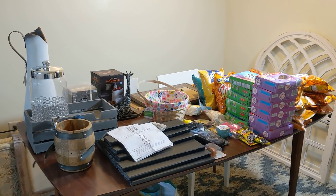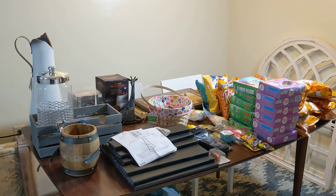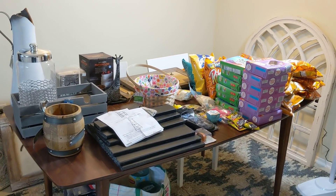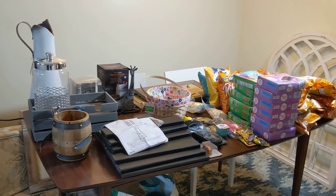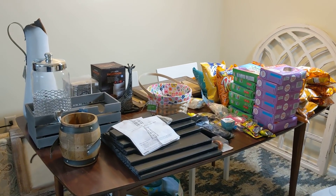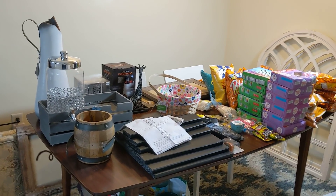Hey everyone, I am back with another dumpster dive haul to share with you today. All of everything on my table that you see here is free. I got it from the dumpster behind the stores. The vast majority of this you guys kind of saw me find in my live dive. I did forget to put some stuff in my last haul video, so that's left over from that, and I actually found just a few more things on my way home from work last night.